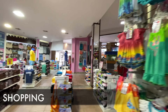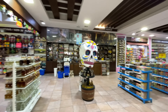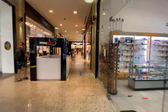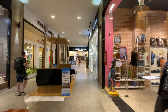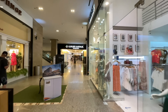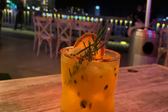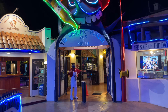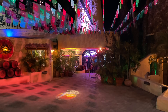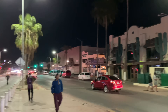For shopping, you have Luxury Avenue located in the heart of Cabo San Lucas, Puerto Paraíso mall, the marina waterfront shopping center, and the San Jose del Cabo art walk. For nightlife, there's Cabo Wabo — a famous nightclub founded by Sammy Hagar — El Squid Roe, a multi-level nightclub, Mandala, an upscale nightclub with a large dance floor and VIP area, and the Pink Kitty, featuring international DJs and bottle service. Don't forget the Baja Brewing Company.